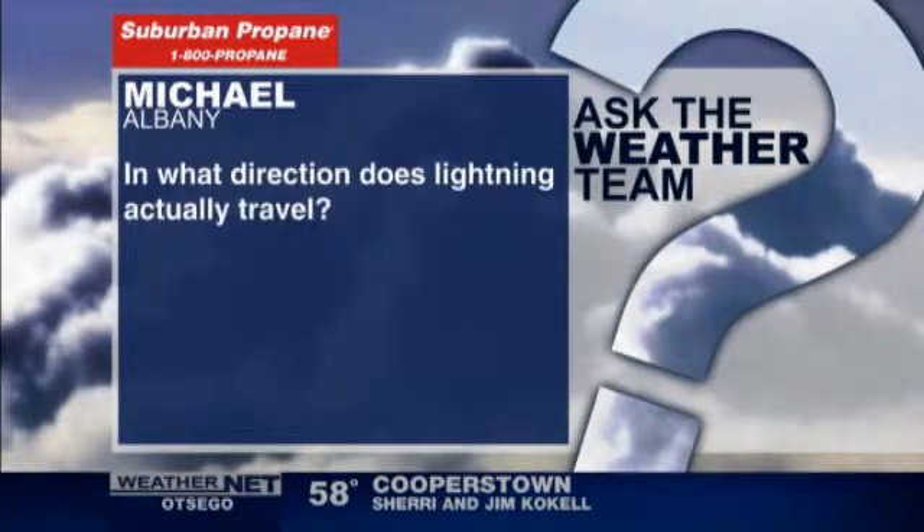It's Wednesday and that means it's Ask the Weather Team Day. Today's question — a tricky one — it's what direction does lightning actually travel? This one from Michael in Albany.